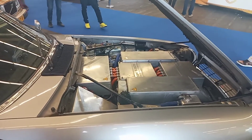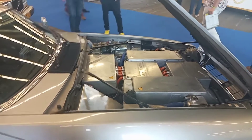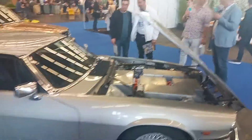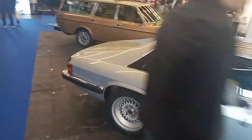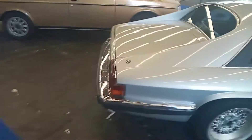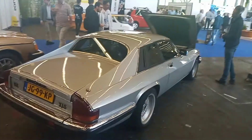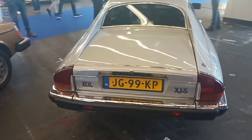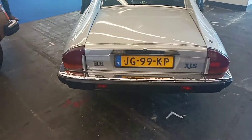So engine block out, batteries in, and electric motor in there somewhere. I think that's cool. It probably cost a bit to do that — you might be talking maybe 20-30 grand, but is it worth it to keep a classic like this alive?